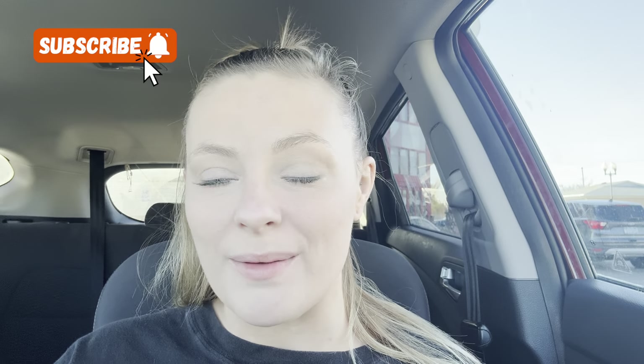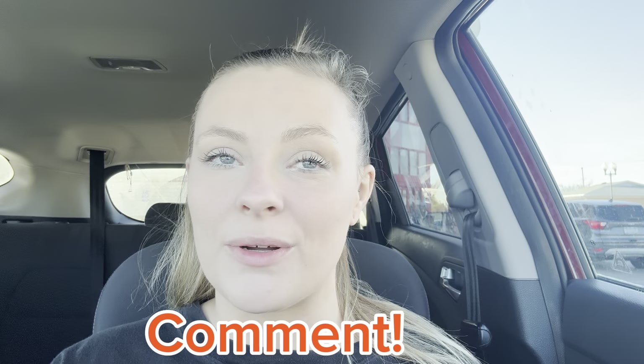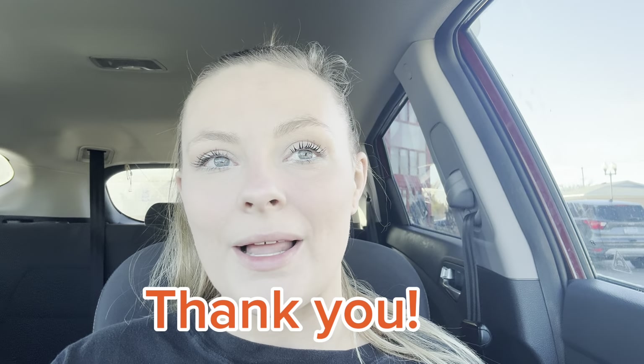If you're not subscribed, please subscribe — it's totally free. Smash the like button while you're at it, leave me a comment below the video letting me know if you're new, where you're from, and if you plan on going to CVS this week. Make sure your notification bell is turned on so you're notified when I post. Thank you so much for choosing to watch — let's get inside and start grabbing some deals.